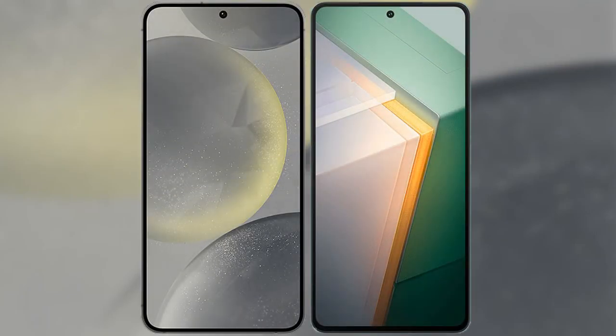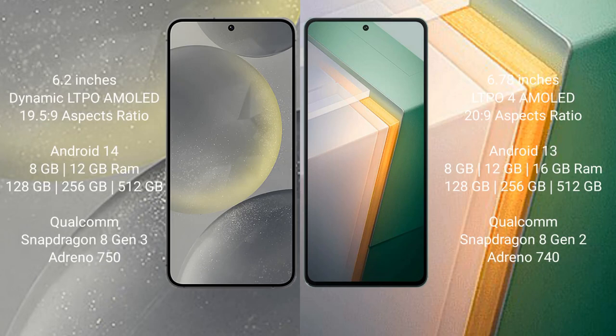I will compare the new Samsung Galaxy S24 with Vivo iQOO 11. Samsung Galaxy S24 comes with a 6.2 inches Dynamic LTPO AMOLED display and an aspect ratio of 19.5:9. Vivo iQOO 11 comes with a 6.78 inches LTPO AMOLED display and an aspect ratio of 20:9.